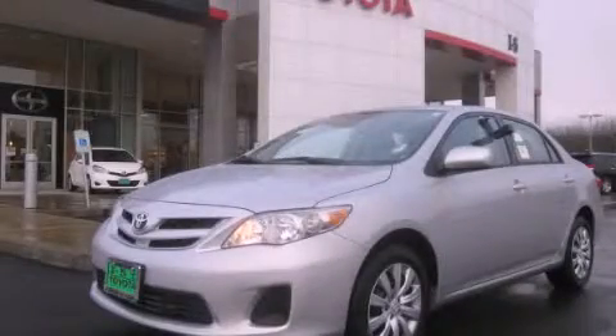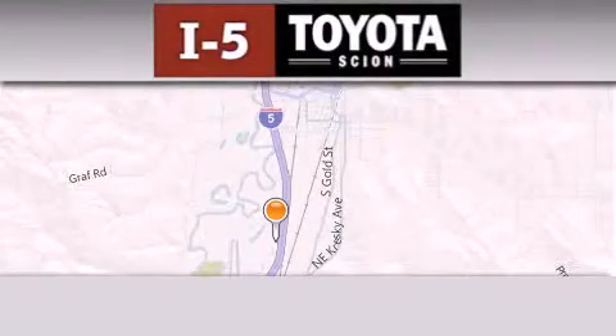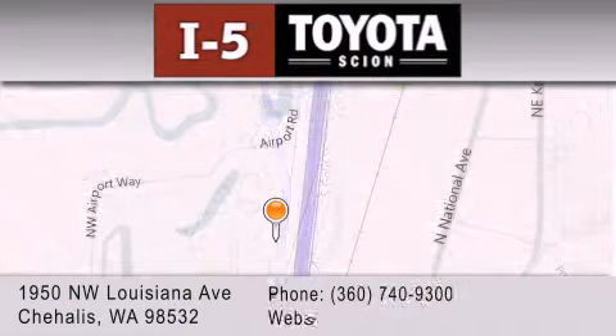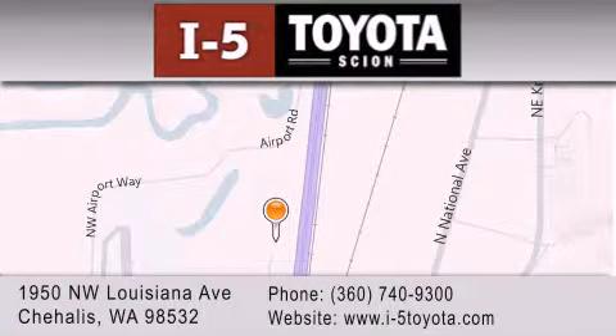Please call us today for more information on this great vehicle. I-5 Toyota is located at 1950 NW Louisiana Avenue in Sherhales. Our goal is to exceed all of your expectations to ensure that you'll return for future visits.